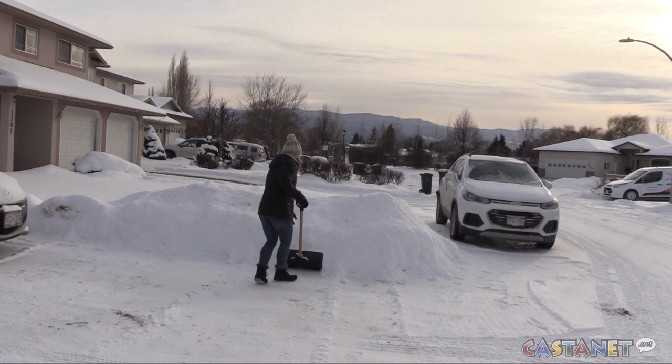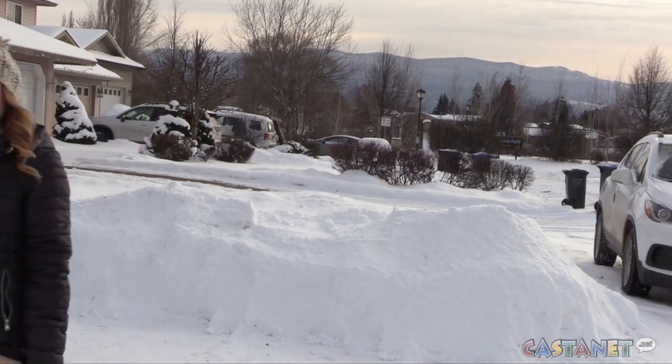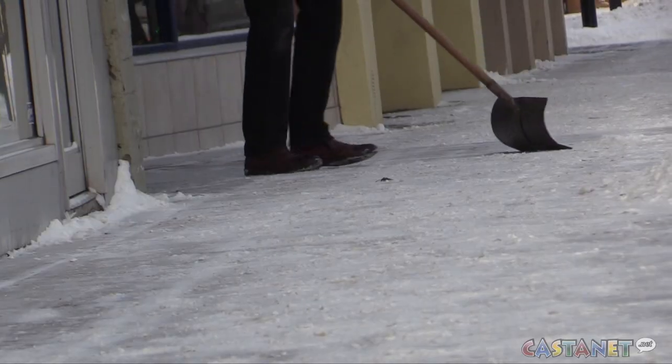Nutritionist and fitness coach Tanya Gustafson says make sure you have good footwear and choose the right shovel. Make sure that your shovel isn't too big. We want to get the shoveling done fast, but if you're taking one that has a large swath, you're going to be moving a lot of snow. It's a lot of weight and it's very awkward — it's a long lever. So choose a smaller shovel.